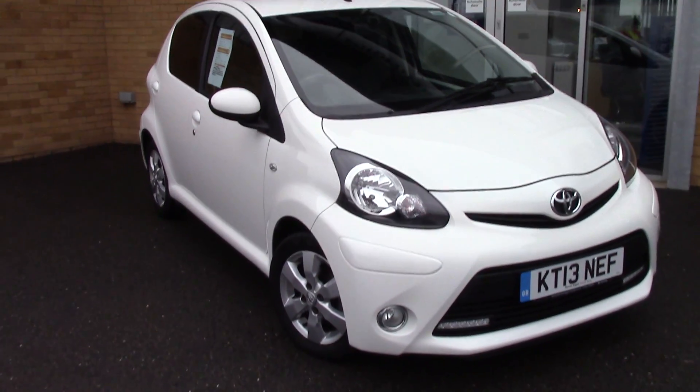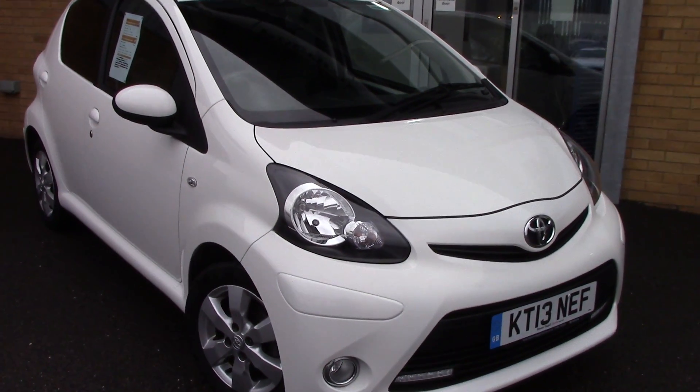Welcome to Pilgrims. I'm going to show you around this Toyota Aygo Fire.